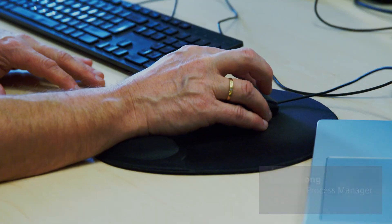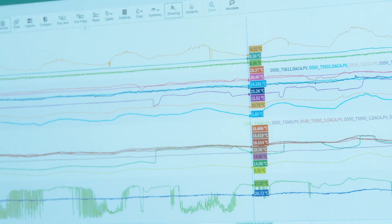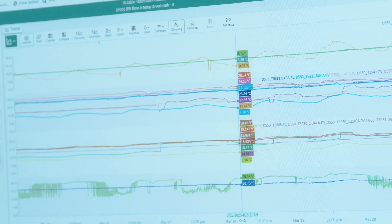In my job, we focus on long-term changes. Since our grid is quite complex, we made a digital twin. It helps us detect changing flows and changing temperatures — to prevent, for example, water hammering in our steam grid.